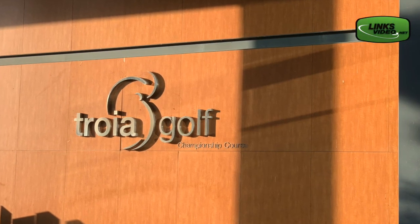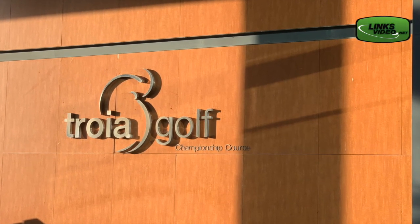Talk about this place. First of all, Troia Golf Club is very unique — a linksland layout.